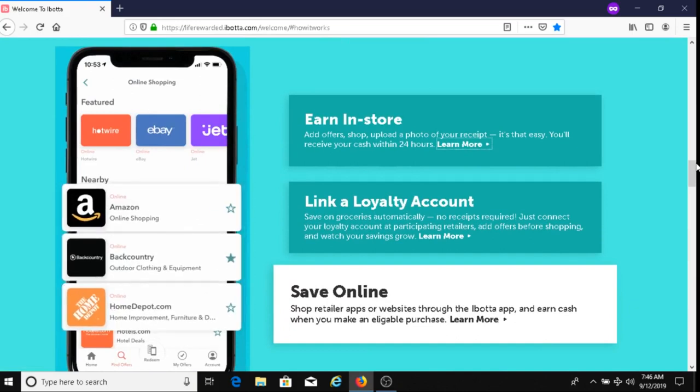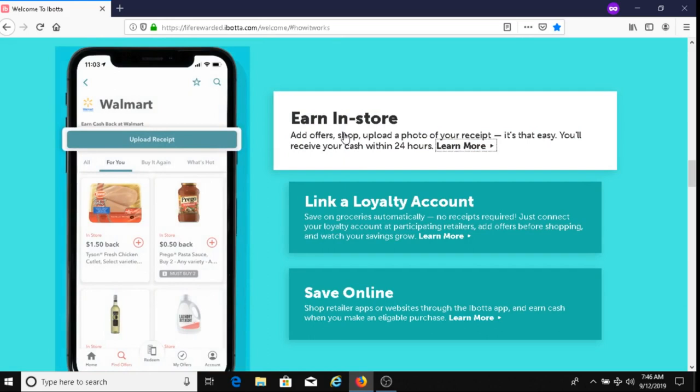Here are additional ways to make money with Ibotta. You could go to a store like Walmart and make a purchase. For example, if you were to purchase Prego sauce, you would buy it and then upload your receipt. Make sure you take a clear picture when uploading your receipt. That way you can ensure you're going to get your money, and you usually get your cash back within 24 hours.